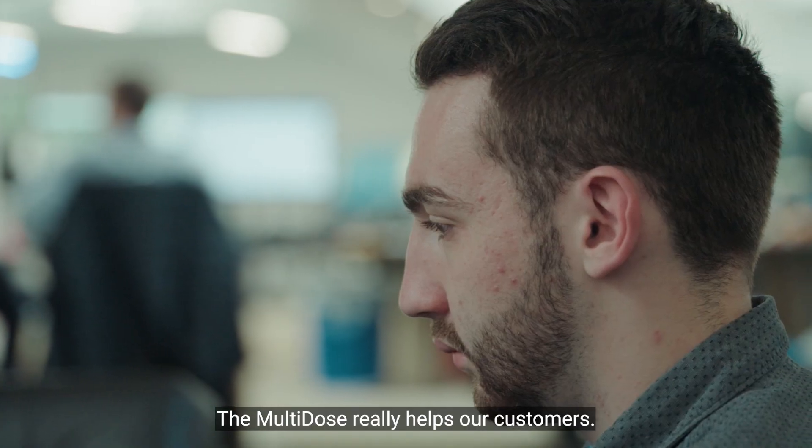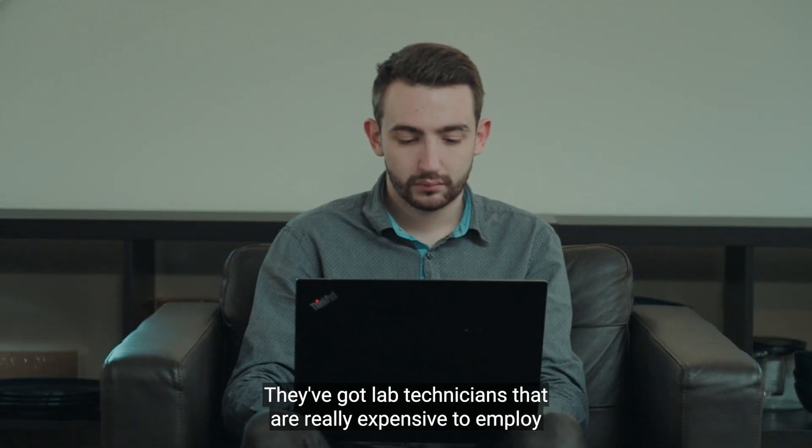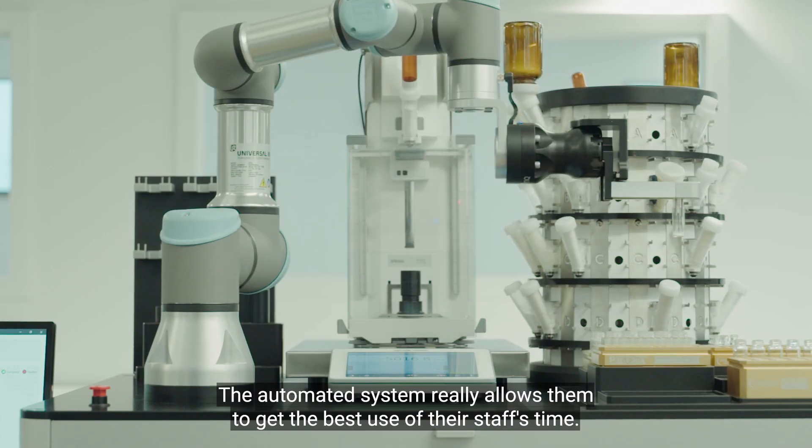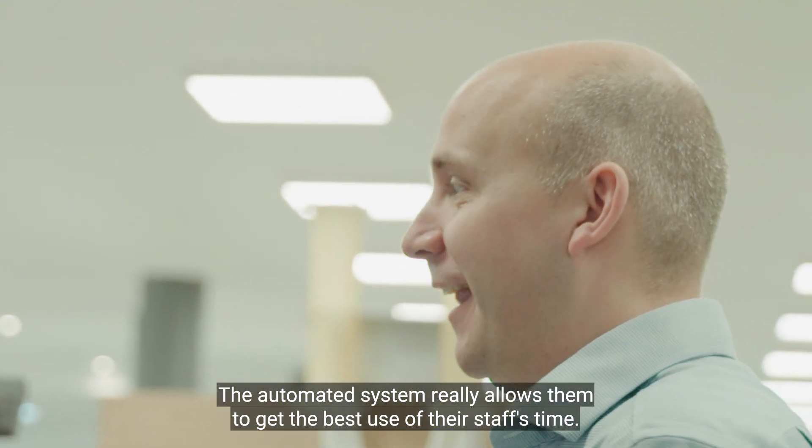The multi-dose really helps our customers. They've got lab technicians that are really expensive to employ, weighing out solids. The automated system really allows them to get the best use of their staff's time.